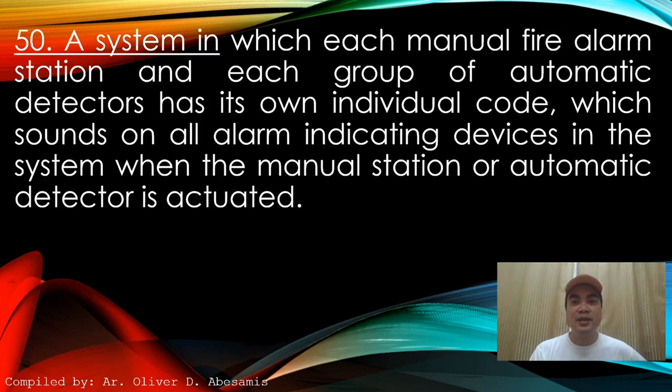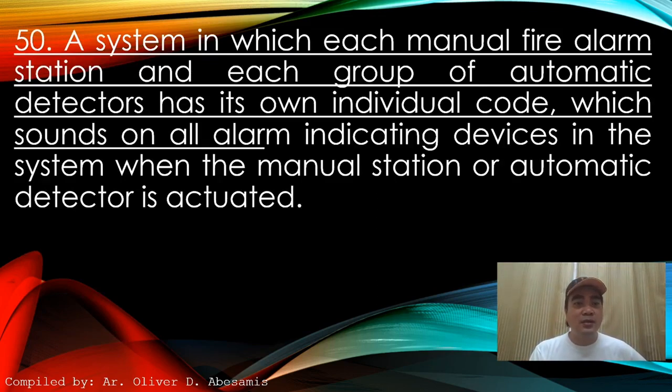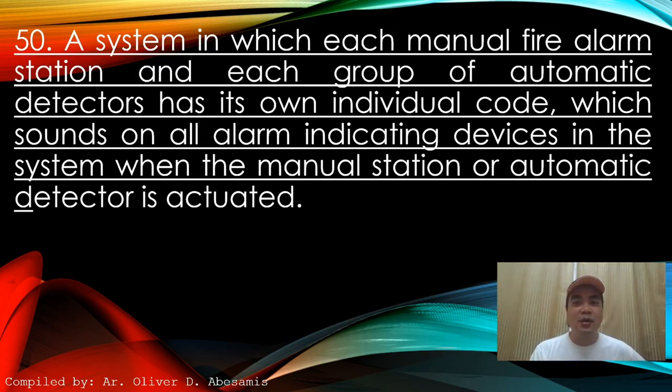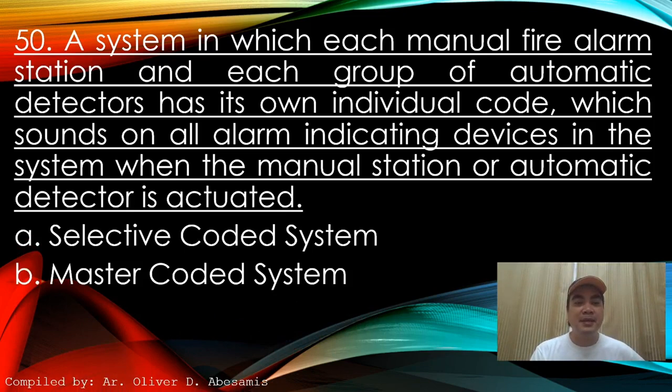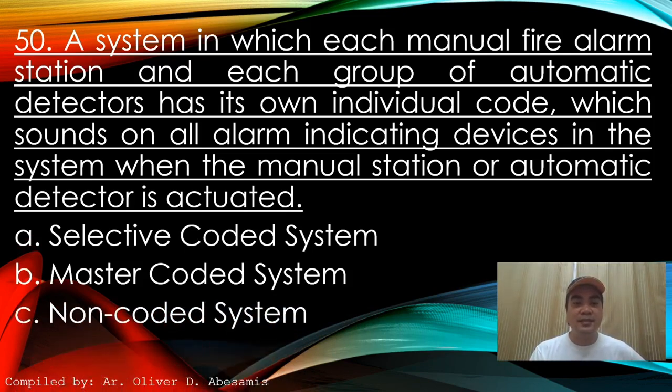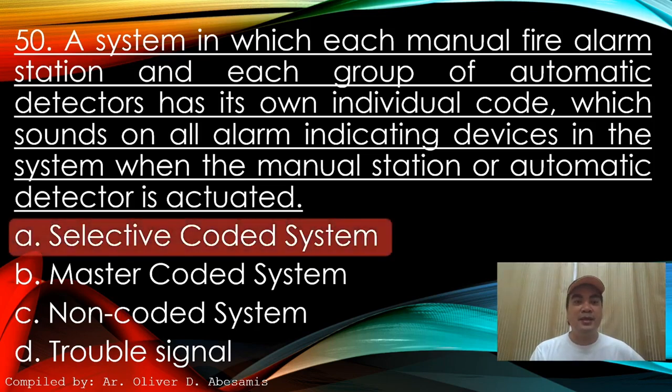Next: A system in which each manual fire alarm station and each group of automatic detectors has its own individual code, which sounds on all alarm indicating devices in the system when the manual station or automatic detector is actuated. A. Selective coded system. B. Master coded system. C. Non-coded system. D. Trouble signal. Answer: A. Selective coded system.